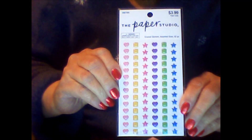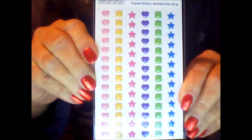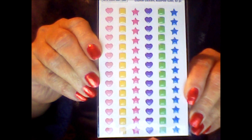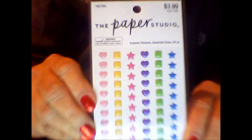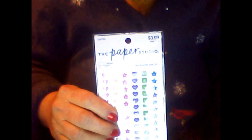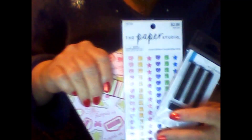And then from Paper Studio, these are enamel stickers in assorted sizes. There are pink hearts, yellow squares, pink stars, purple hearts, green squares, and blue stars — 82 pieces total. Those are really neat!